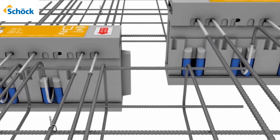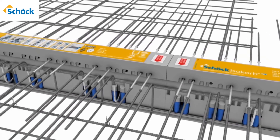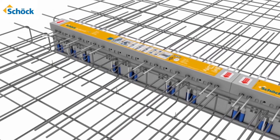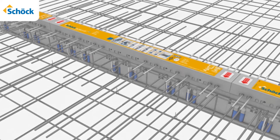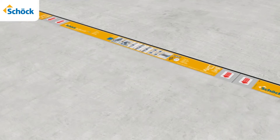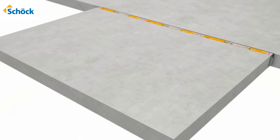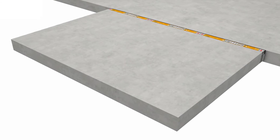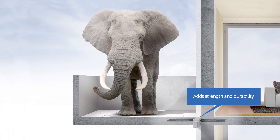Schöck Isokorb — the revolutionary thermal brake solution. Engineered with patent breakthrough technologies and produced with above-grade construction standards, Isokorb will ensure long-lasting structural integrity and provide concrete balconies with the strength to hold weight loads far beyond those required by most inhabitants.